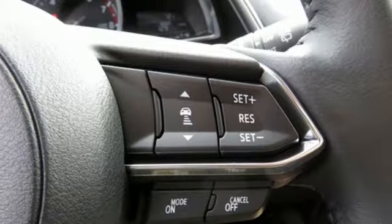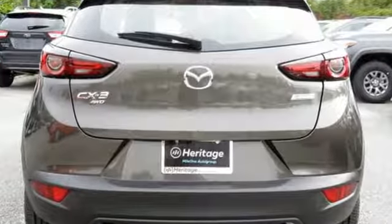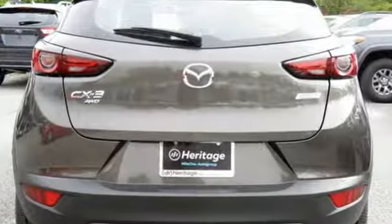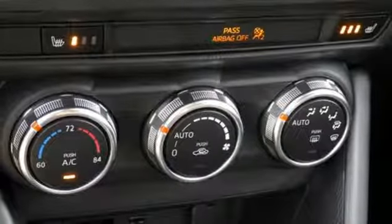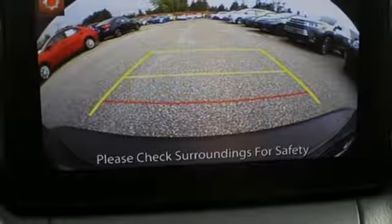Car and Driver comments the CX-3 steers with precision, corners with aplomb and scoots down the road with a verve that is almost universally absent among crossovers. With Mazda, driving is what matters most. See what it can do for you when you take it for a test drive.